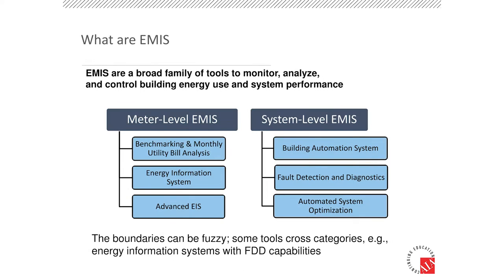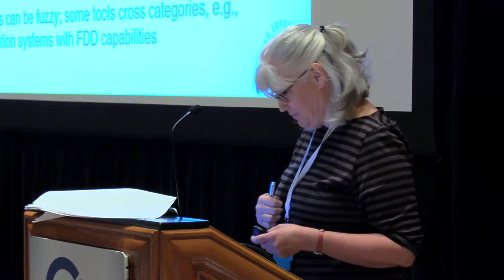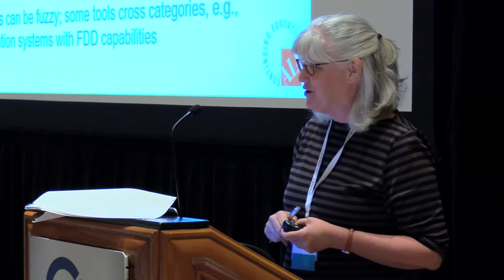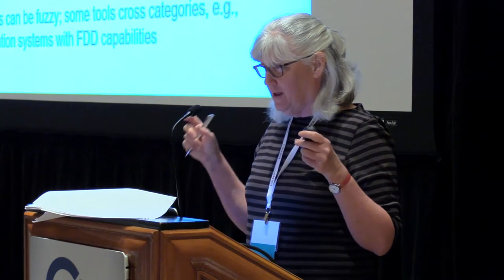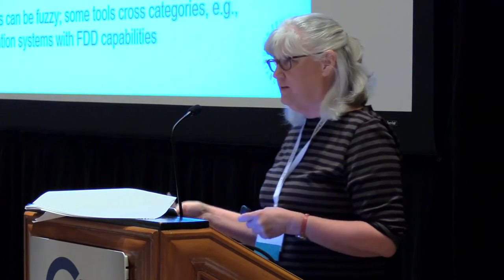Carleton College was able to put together a solution using the Lucid Building OS tool, and they were very pleased with how the visualizations worked out for them. Before we go further, we can talk about what EMIS is, because what we know from talking within our group is that there are a lot of acronyms in this business. We used to work at PG&E — Pacific Gas and Electric — and even that had a lot of acronyms, but this field takes it to another level.